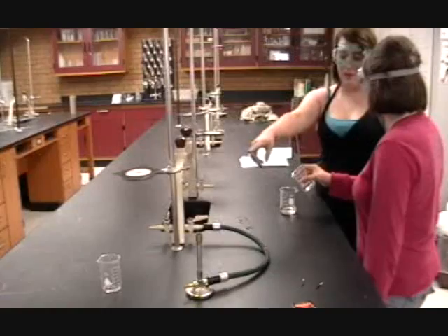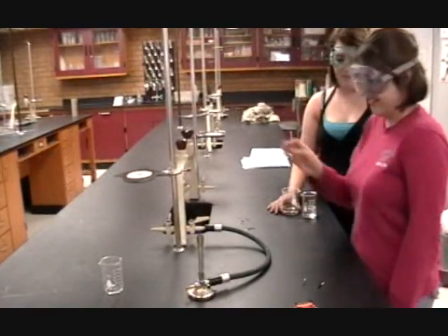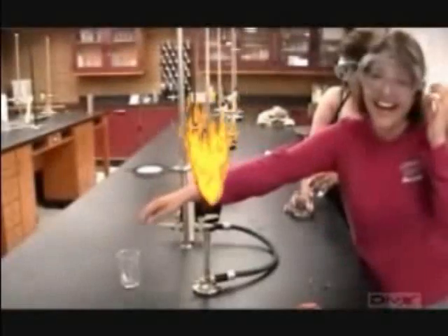Hey, Nicole, clean that beaker over there. This lass is not paying attention to her surroundings. She could easily knock something over or burn herself. Let's watch. AHHHHH!